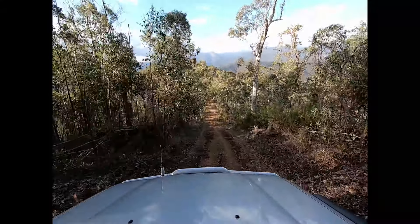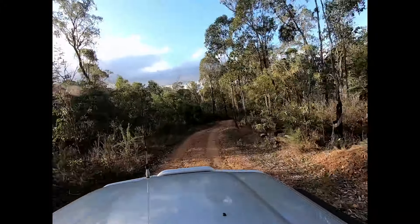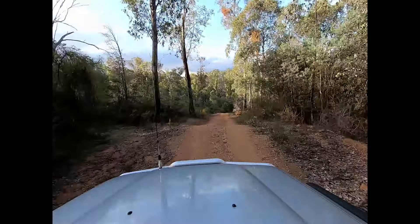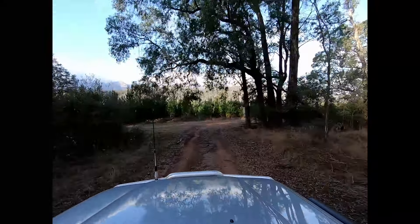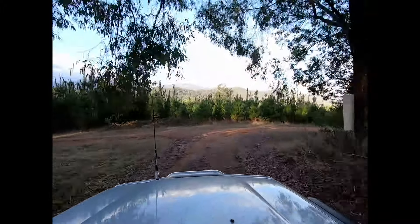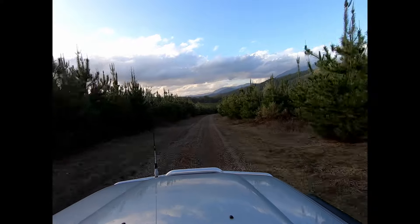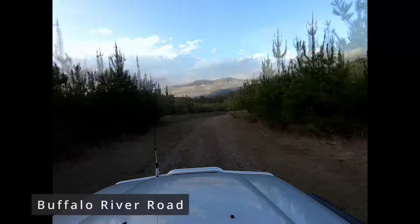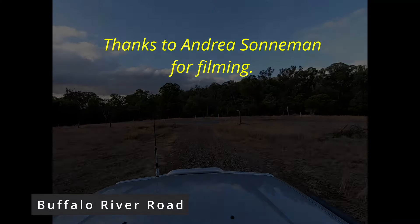There's the Mount Buffalo range in the distance. Here we are on the final descent — you hit a pine plantation at the bottom of the hill. The track itself goes to the right, you have a short run down through the pine plantation, and then ultimately you come out on the Buffalo River Road. Awesome track to do — hope you enjoyed the video.